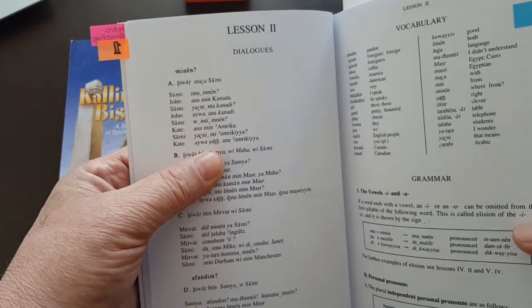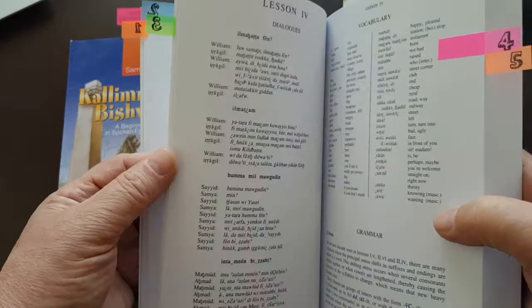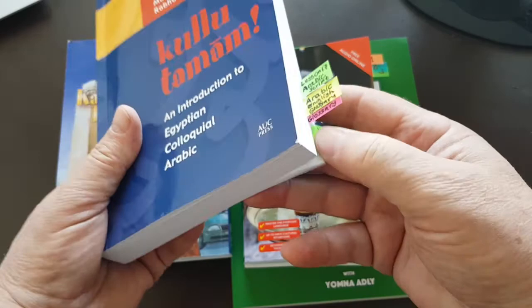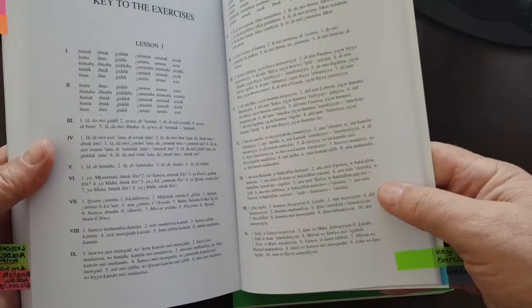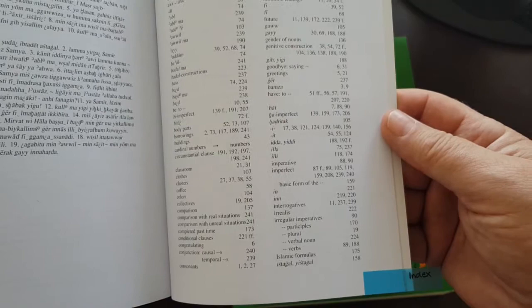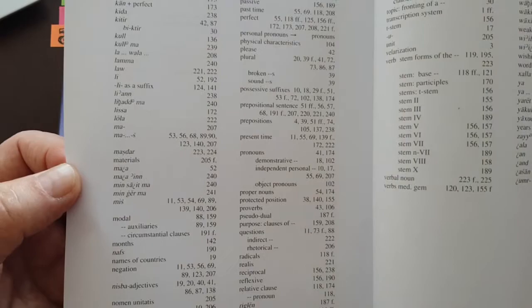The book also has exercises for each of the lessons. These exercises are decent and very useful, and importantly, you will have the keys to the exercises at the end of the book — which, in my opinion, for self-learners is a must and really excellent. The book also has an index, so if you are interested in a special grammatical term, you can look it up and find the page with a detailed explanation.